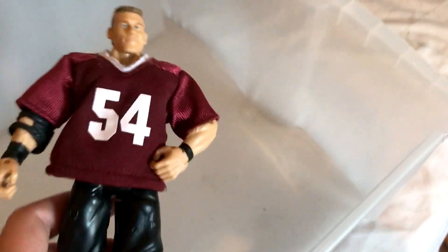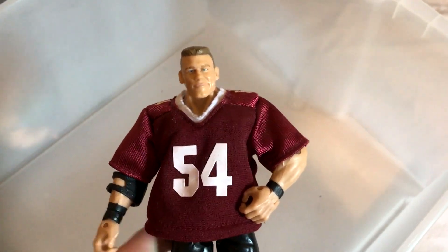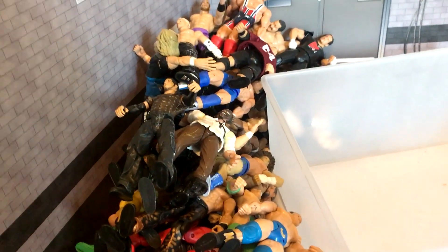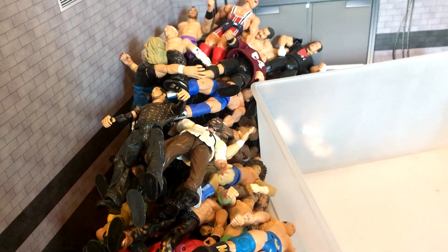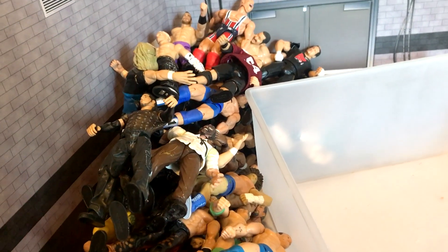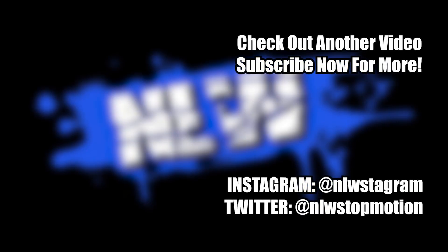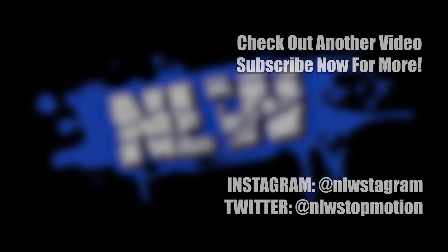And last but certainly not least, Doctor of Thuganomics John Cena, complete with the jersey. And that is it for now — my entire Jakks collection of WWE figures. Let me know in the comments below what was your favourite figure. If you're new around here, please consider subscribing, like the video if you enjoyed it, and I'll catch you guys later.